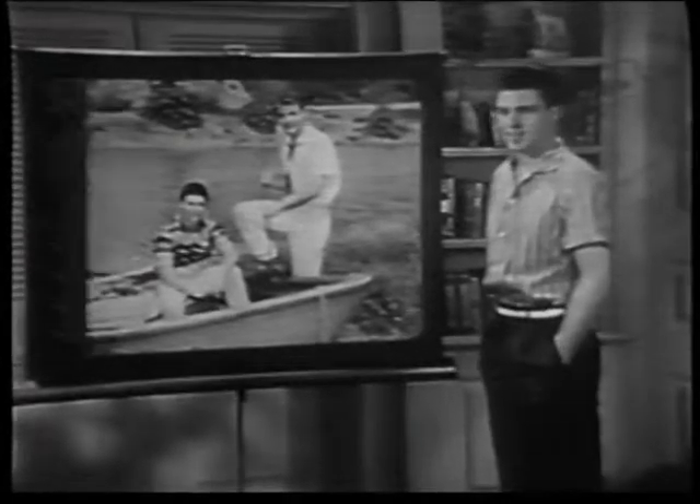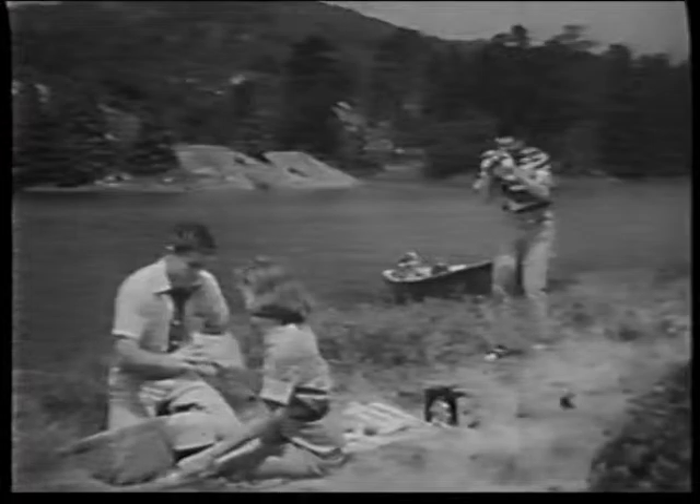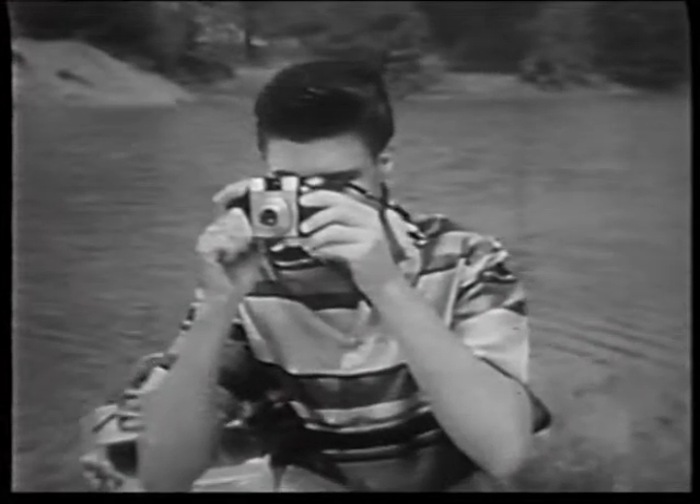Now let's look in on David and Ricky as they enjoy a good time all over again, as big as life and in brilliant lifelike color. How do they do it? Well, let's watch and see. The secret lies in color slides — the color slides they take with their new Kodak Pony camera.